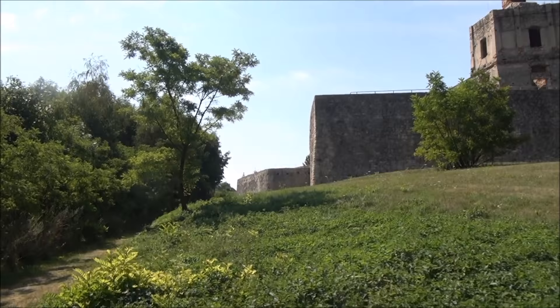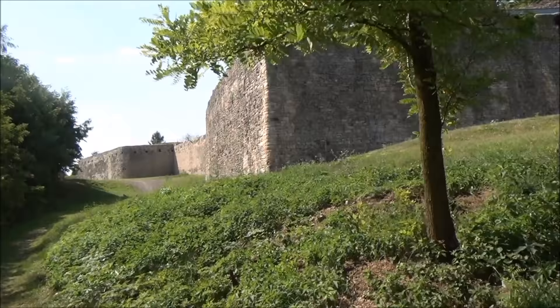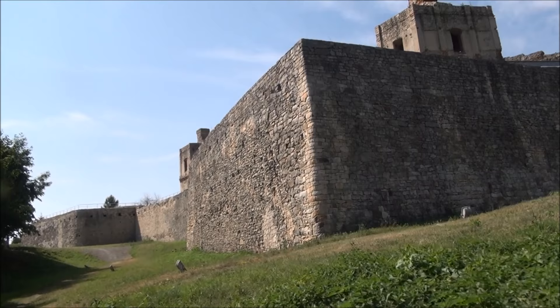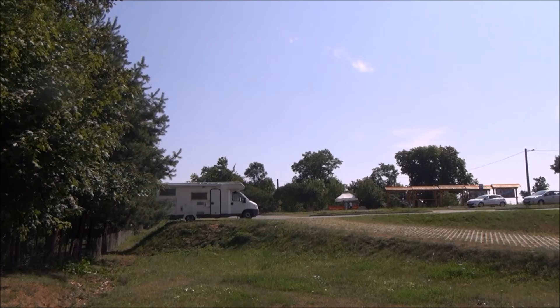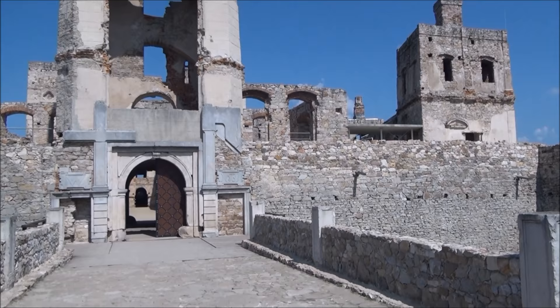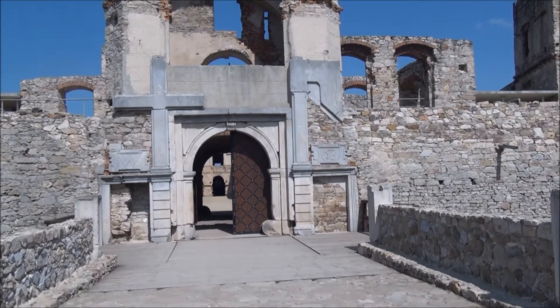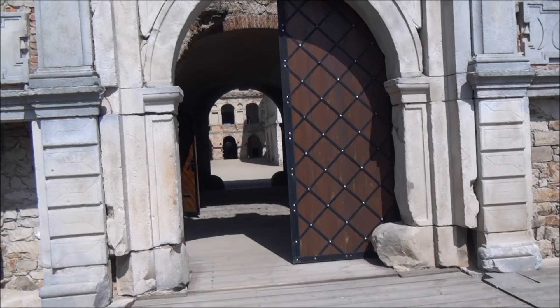This more or less completes the tour around the outside of the castle — my van is now parked up there on the left. Let's have a look from the inside. The date inscribed is 1631, which is a very similar time to when the large church and abbey in Klimontów, not so far from here, were made — also at the beginning of the 17th century.